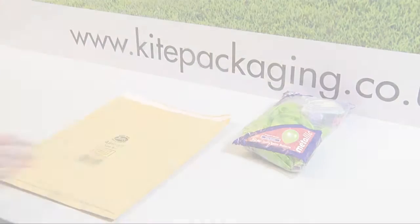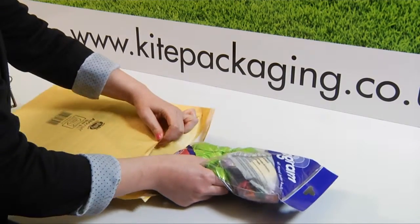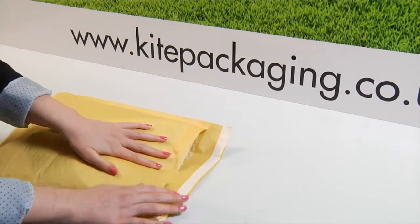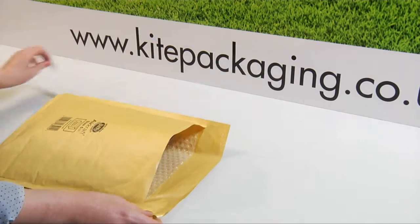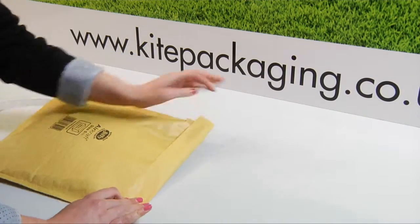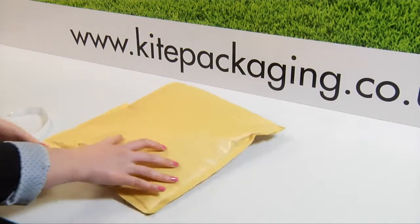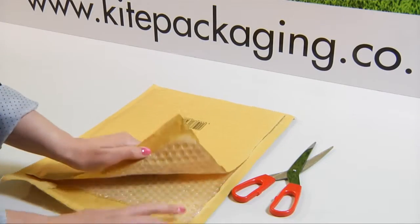Aircraft envelopes are great for sending items in the post. They have a peel and seal strip and are padded with a layer of Jiffy bubble.